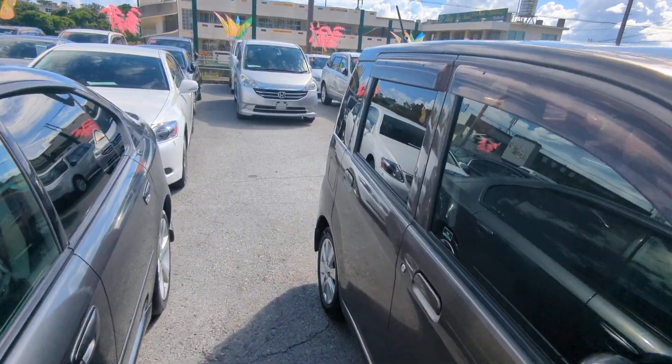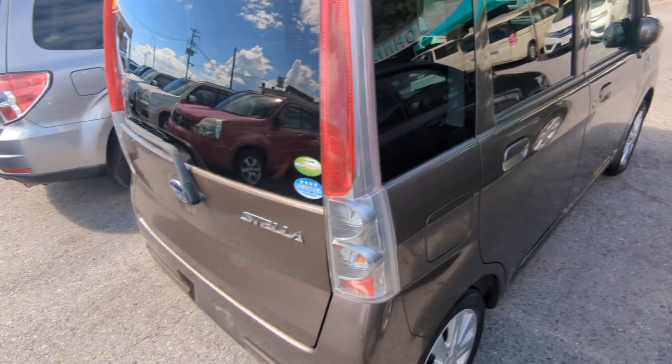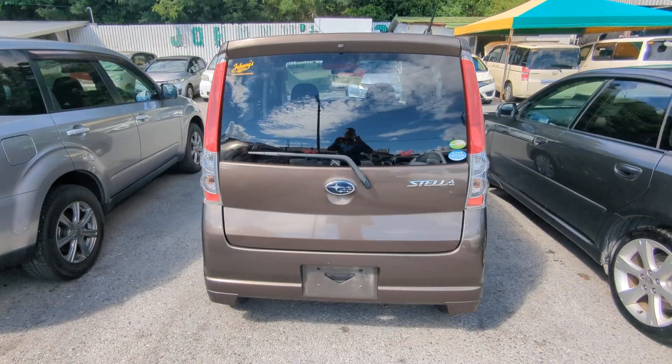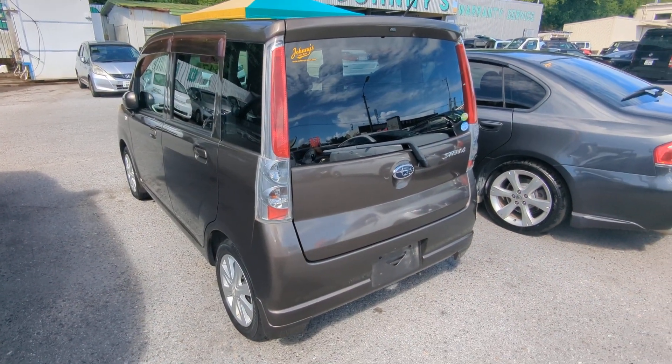I'll show you the features inside, but first I'd like to ask you to please watch the video until the end. I do go over a lot of information in my videos — it's going to answer a lot of your questions. Things like the JCI, the warranty, the road tax — I cover all that and more, so please bear with me till the end. If not, please contact me or stop on by.